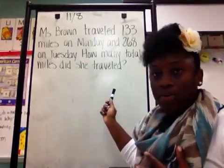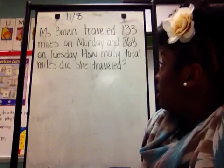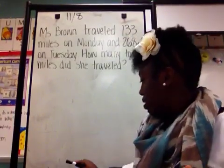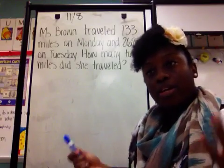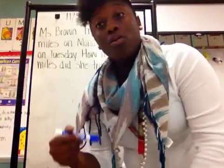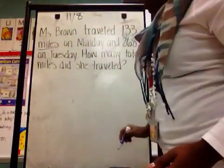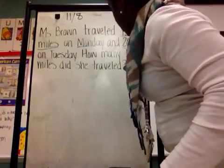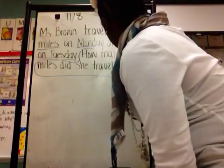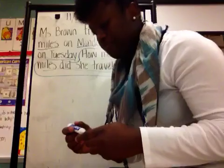I have already written a problem up here that we are going to solve together. The first problem reads: Ms. Brown traveled 133 miles on Monday and 268 on Tuesday. How many total miles did she travel? The first thing I want my students to do is underline keywords that we need to solve this problem — they should be underlining before they even think about solving. So at home, when they're doing their homework, please have them underline keywords.